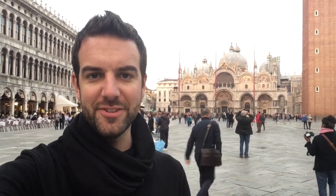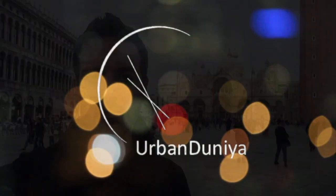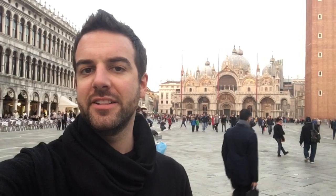Assalamu alaikum, welcome to Urban Dunia, I'm Tim Clyde, this time coming to you from Venice in Italy. Today I'm coming to you from one of the most photographed landmarks in all of Venice, the spectacular San Marcos.